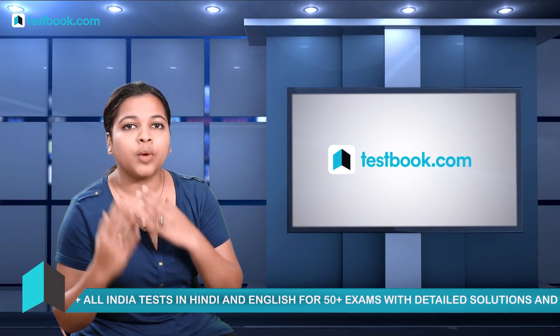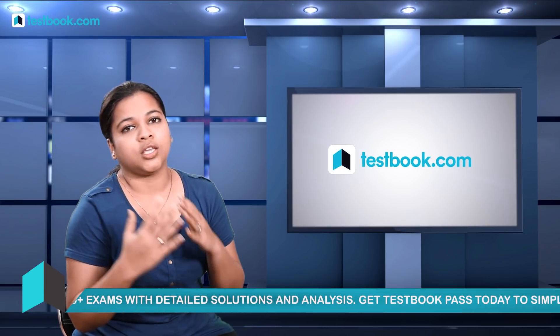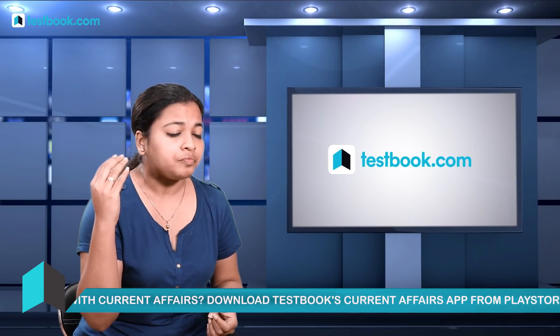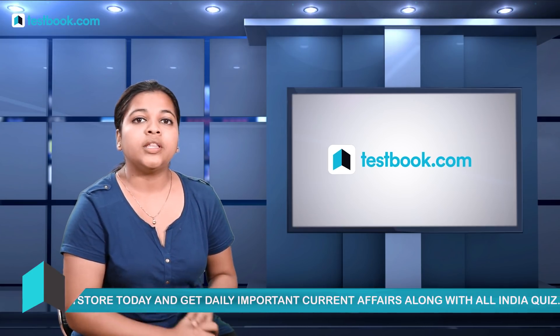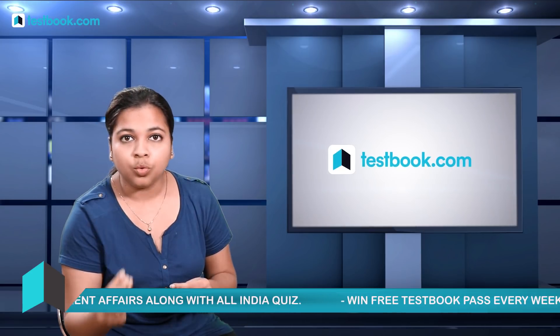Let's jump into the basics. Beginning your preparation, you should start by knowing the exam pattern in detail. There are four subjects: Mathematics, General Science, General Awareness, and General Intelligence and Reasoning. You will have to appear for this exam in 90 minutes with 100 questions.